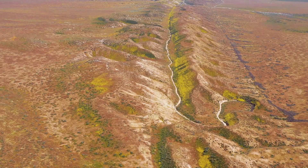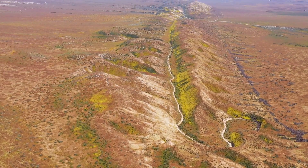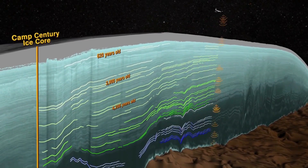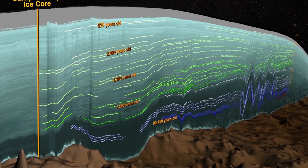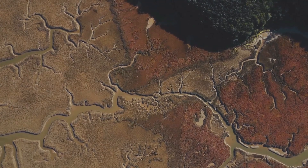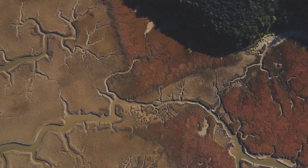Tectonic plate movement also causes earthquakes. When two plates push against each other and then suddenly move, the energy that is released can cause the ground to shake. Earthquakes happen most often along the edges of tectonic plates, where the plates are either colliding, sliding, or pulling apart. In some cases, the movement of tectonic plates can also lead to volcanic eruptions, where molten rock from deep inside the Earth escapes through cracks in the crust.